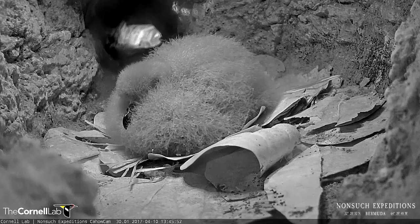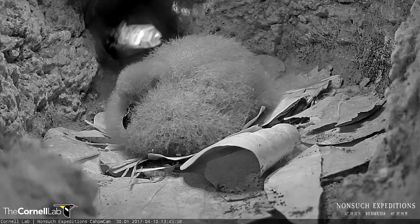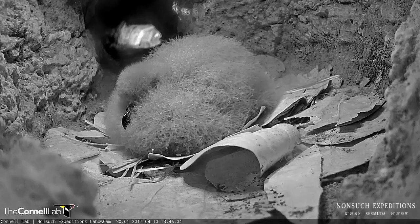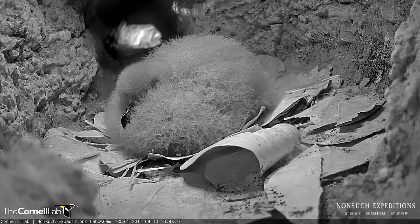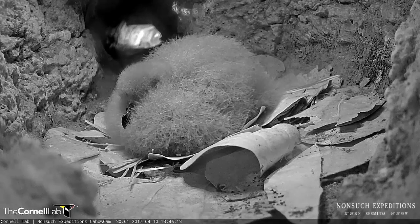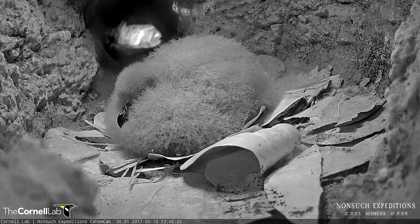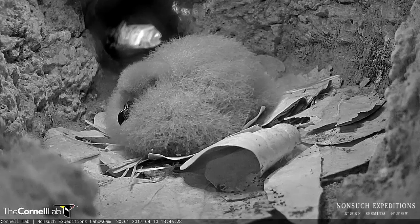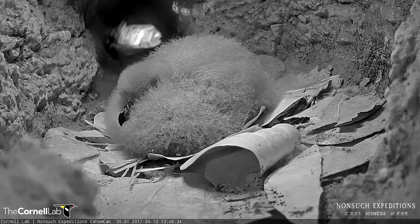The last time we checked on our Cahow Cam chick, last Thursday, it was 264 grams in weight with a wing cord of 53 millimeters. It has had some feeding visits since then — a feeding visit by both parents on Friday night, early Saturday morning. So I'll be very interested to see if it has reached or broken 300 grams yet, as several of the other chicks here have.